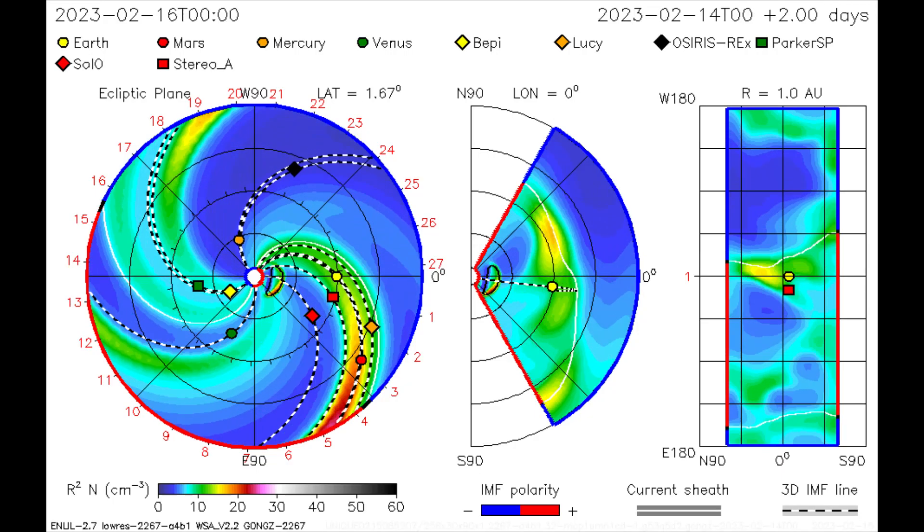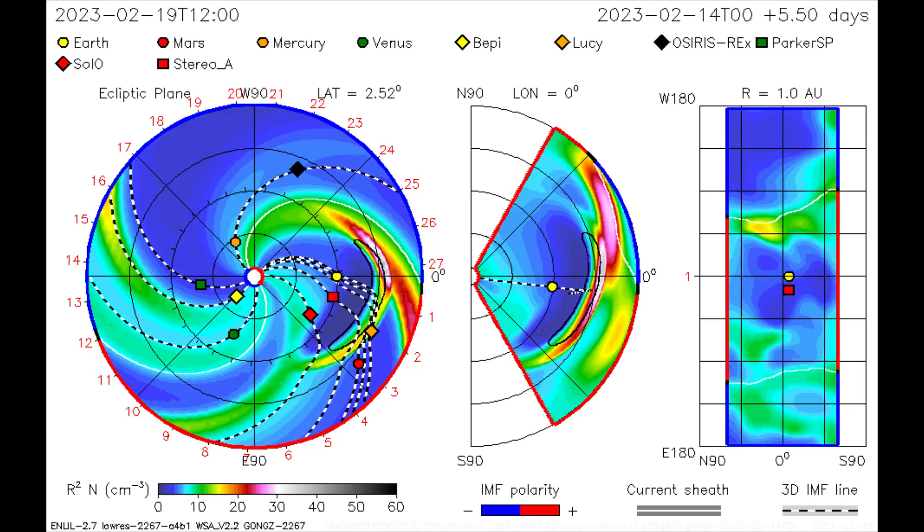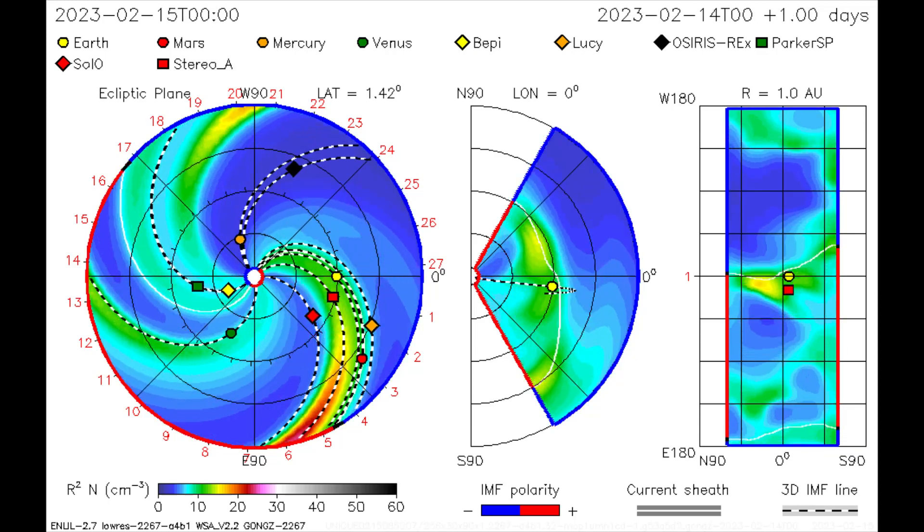This CME model shows the direction of the CME from the 14th, and it looks like Earth receives a dose of solar wind and radiation on the 17th.